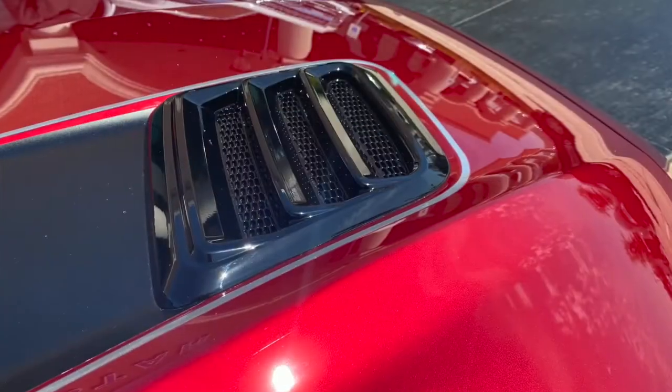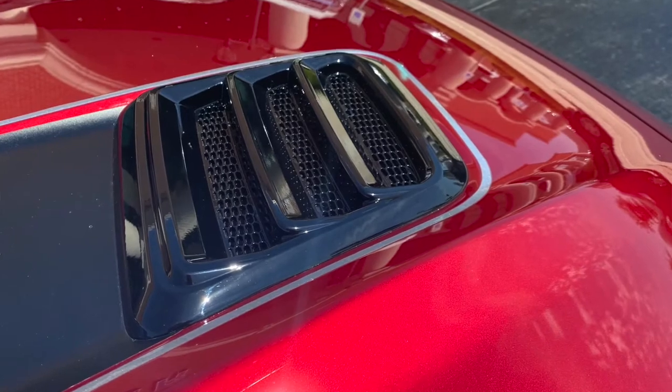The heat extractors on the hood, the heat extractors on the fenders, the air inlets on the front bumper have been redesigned with added cooling. This thing really does live up to Roush's reputation for engineering.